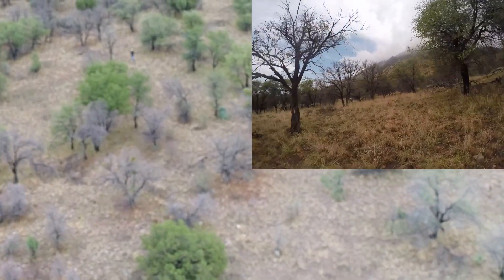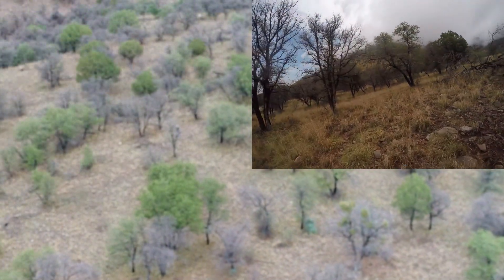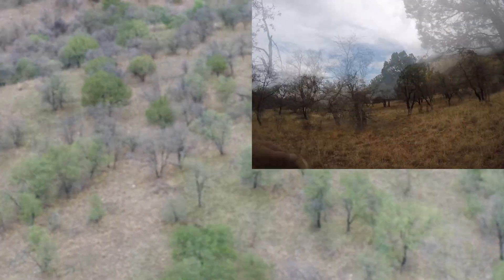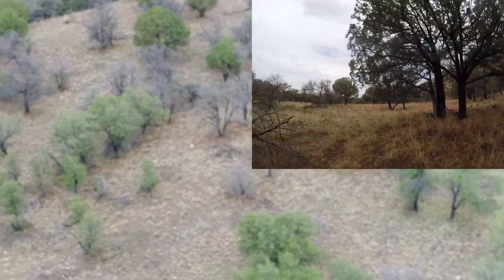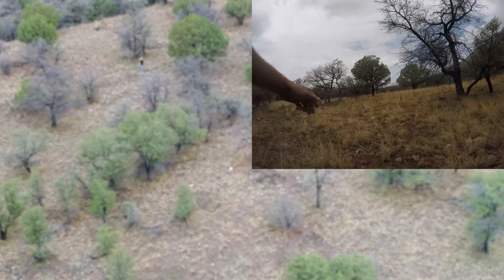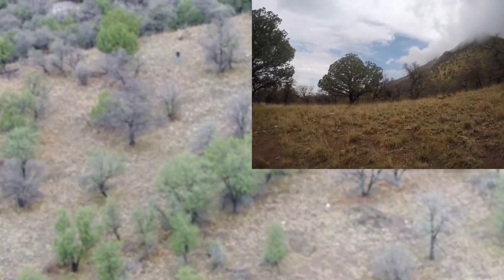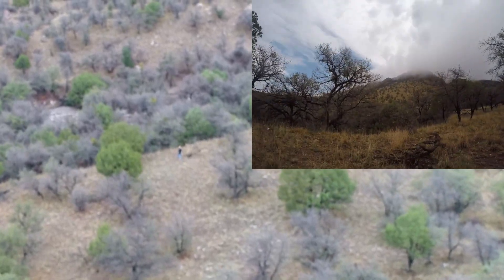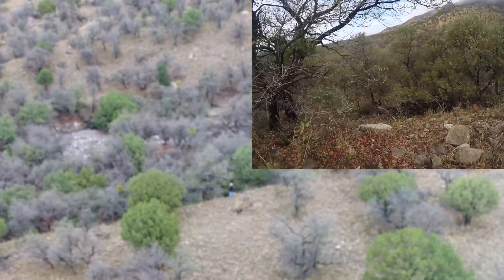The video insert is from a GoPro camera on the chest of the test subject. Note how the two videos are of the same trees. Could the radar on the tower still spot the subject in this vegetation? The subject approaches the wash.